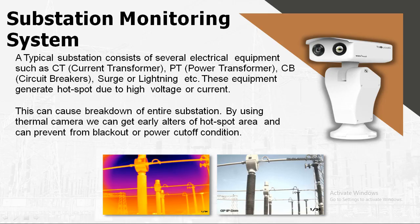A typical substation consists of several electrical components like current transformers, PT, power transformers, circuit breakers, surge arrestors, and lightning equipment. These components generate hotspots due to loose connections, overloading, uneven voltage, or insulation failure, which may cause breakdown of the entire substation. By using a thermal camera, we can get early alerts of hotspot areas and prevent blackout or power cut conditions.